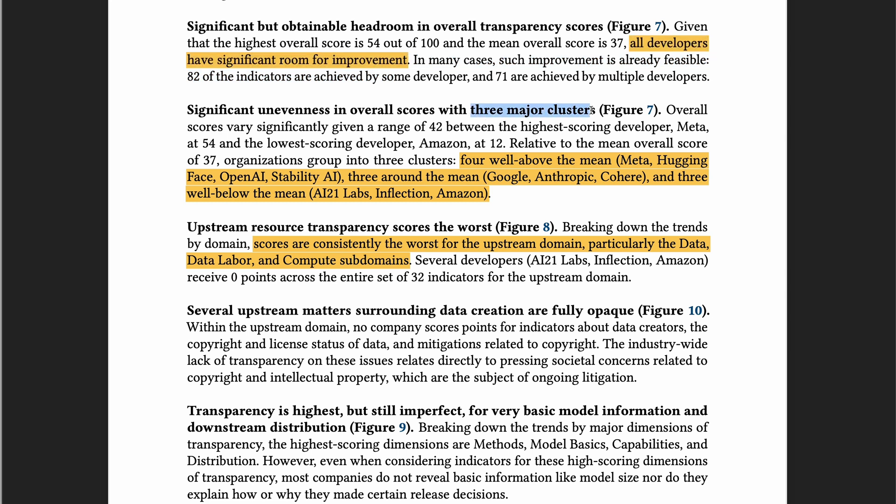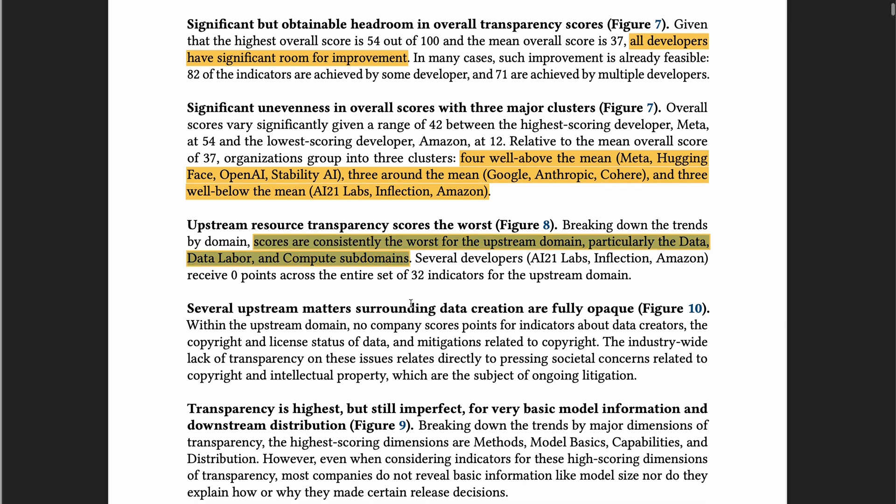There are three clusters: four well above the mean, three around the mean, and three below the mean. I'm a little surprised that OpenAI is well above the mean, because ChatGPT is not open source. Looking across the domains, scores are consistently the worst for the upstream domain, particularly the data, data labor, and compute subdomains.